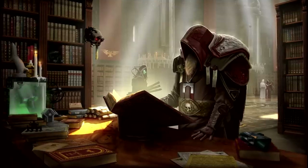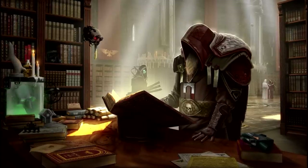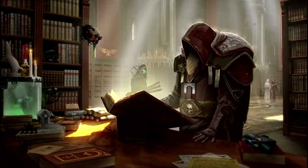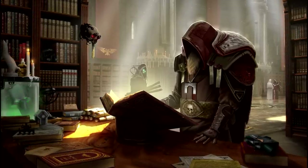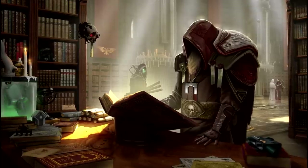Greetings and salutations friends, and welcome to more Warhammer 40k lore. Since we covered the Elysian Drop Troopers just the other week, I figured it would make sense with another Imperial Armor entry today, with the Aeronautica Imperialis' Valkyrie.